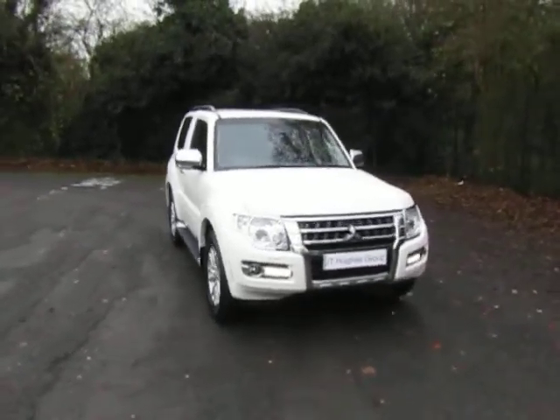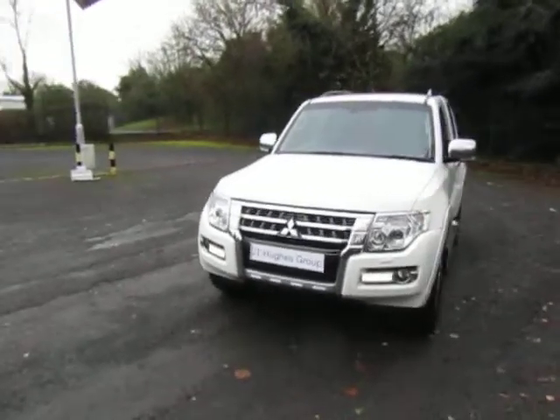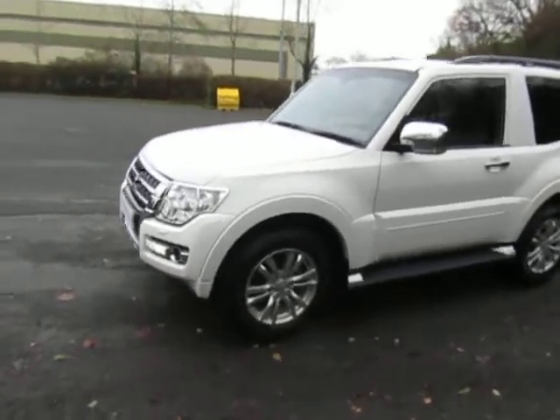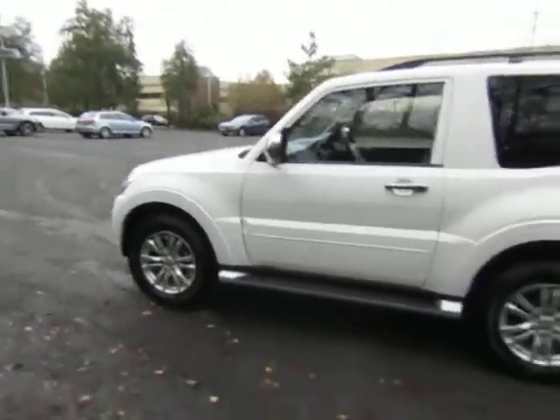It's done less than 27,000 miles. It's the Warrior spec. It's got the satellite navigation, leather interior, heated front seats. Really is very, very nice.